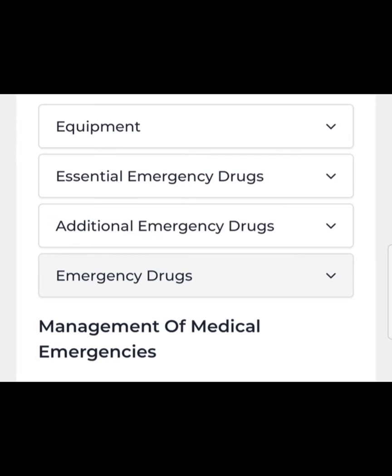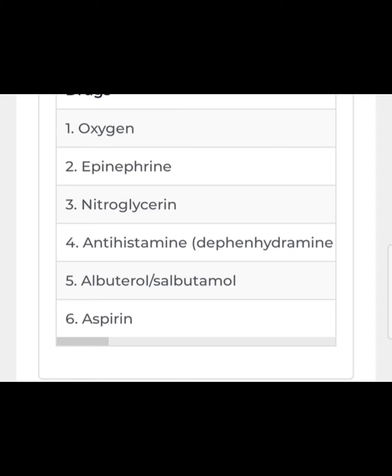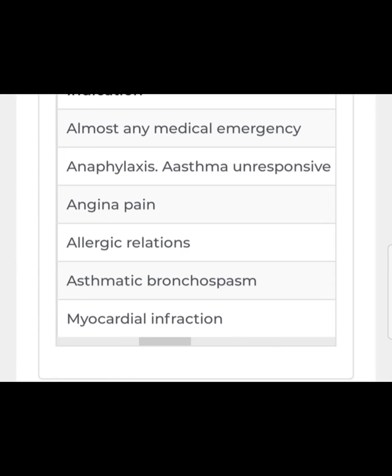Now I will give you a list of essential emergency drugs that should be in your emergency kit in your dental practice. The first is oxygen — of course you need this for almost any medical emergency, whether it's an asthmatic attack, a panic attack, or fainting.